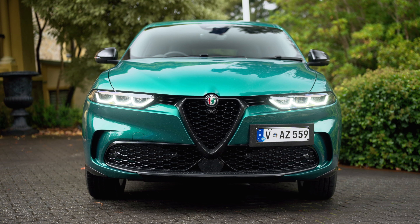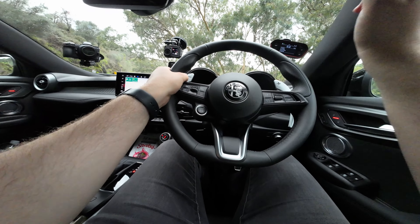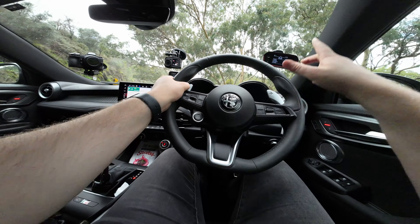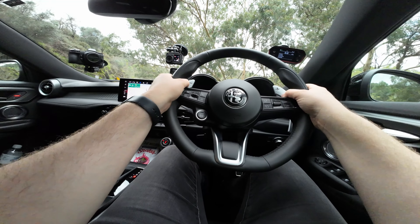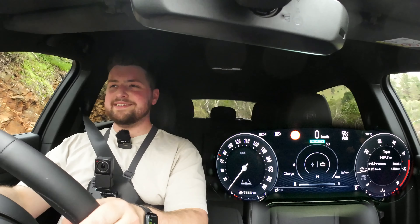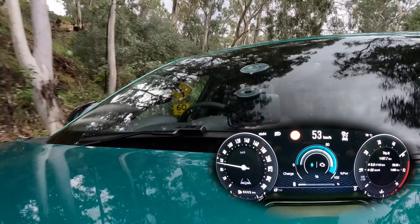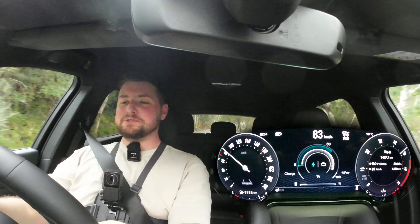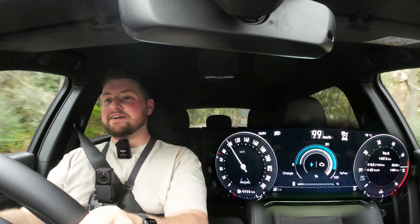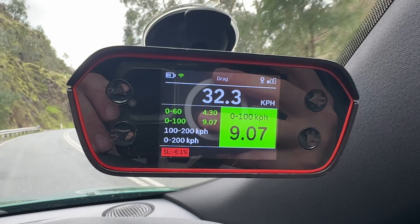But what will it do zero to 100? I claimed this thing will do zero to 100 in about 8.8 seconds. Let's see what it can do on an admittedly damp day — we have specialist timing gear using satellites to tell exactly how fast this car will go. No launch control in this thing, not really surprising. Here we go. Took a second to react, bit of torque steer there — it's got quite a lot of power. Zero to 100 in 9.07 seconds.